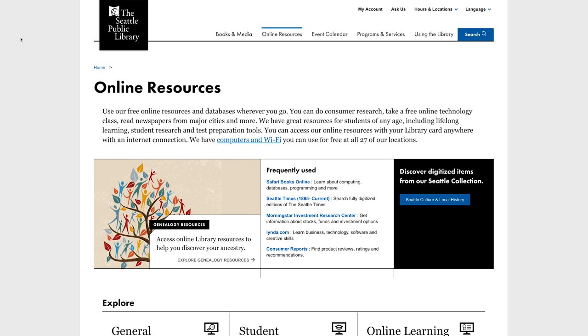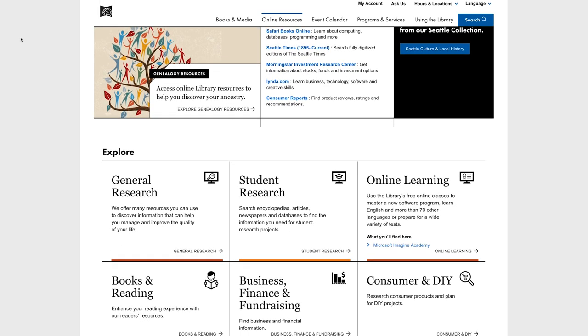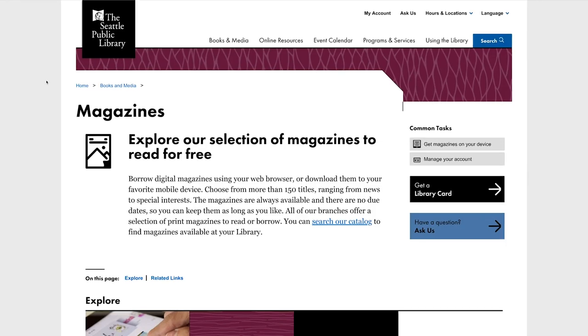But it also includes our online collection with databases like Consumer Reports and lynda.com, our e-books, our e-audiobooks, our streaming music, our streaming movies, and our digital magazines.